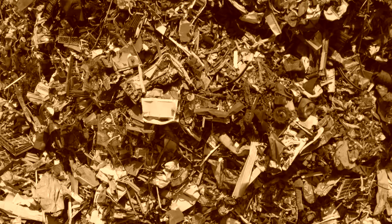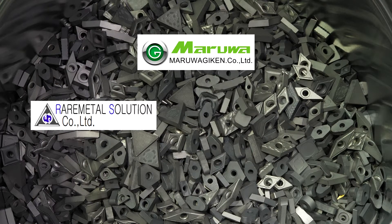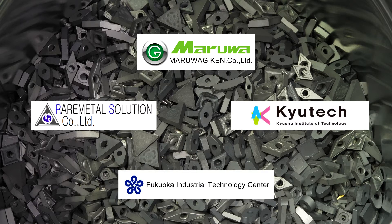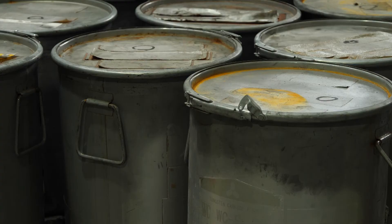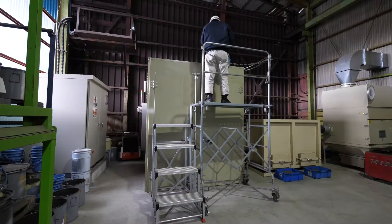It was at this juncture that a research team consisting of Maruwagiken, Rare Metal Solution, the Kyushu Institute of Technology, and the Fukuoka Industrial Technology Center developed a low-cost and time-efficient method for disintegrating collected cermet tips.